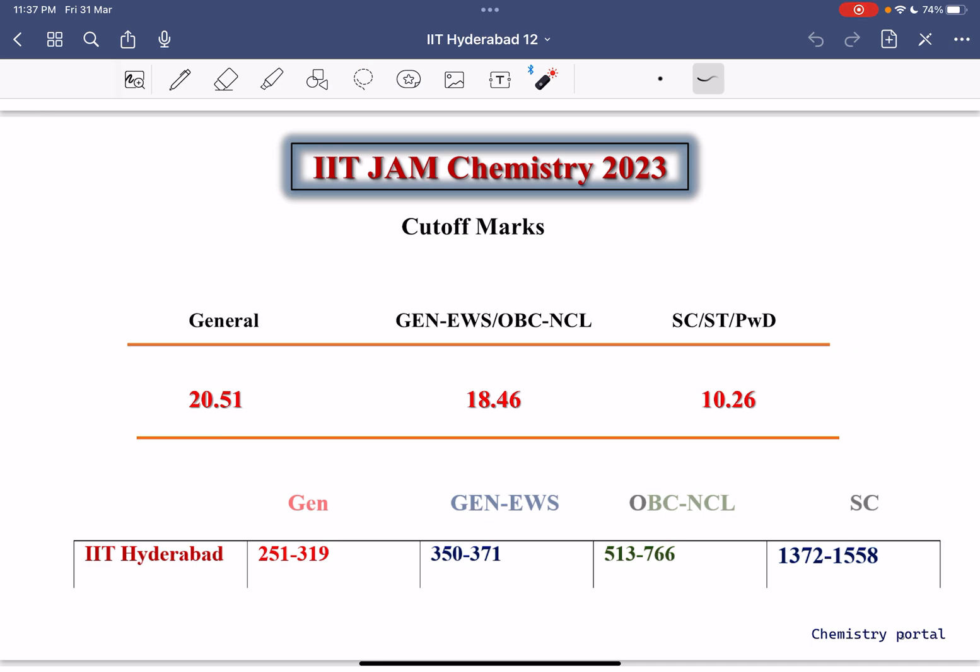These rank ranges are approximate with a margin of plus or minus 10 to 20. If you are from General EWS category and your rank is in the range of 350 to 371, you can expect IIT Hyderabad. If you are OBC NCL and your rank is approximately 513 to 766, you can also expect IIT Hyderabad.